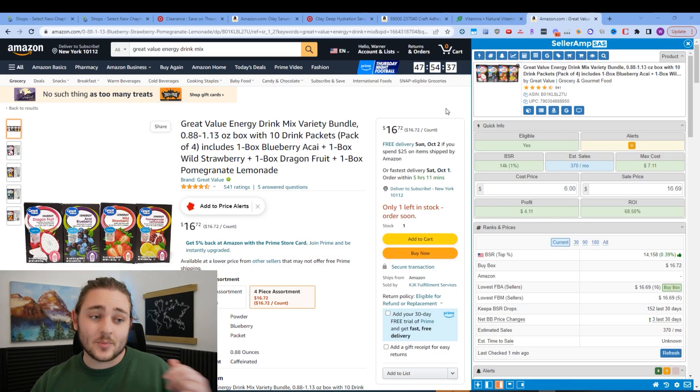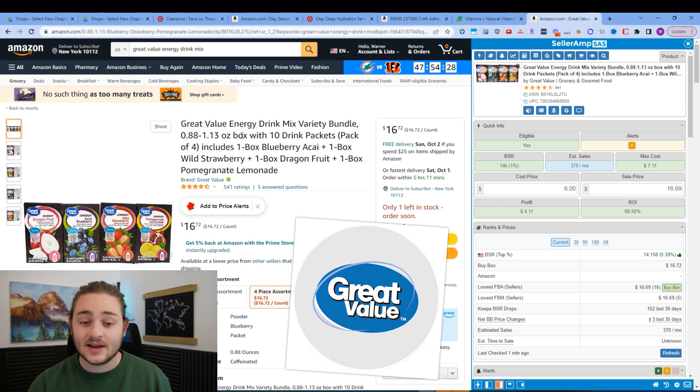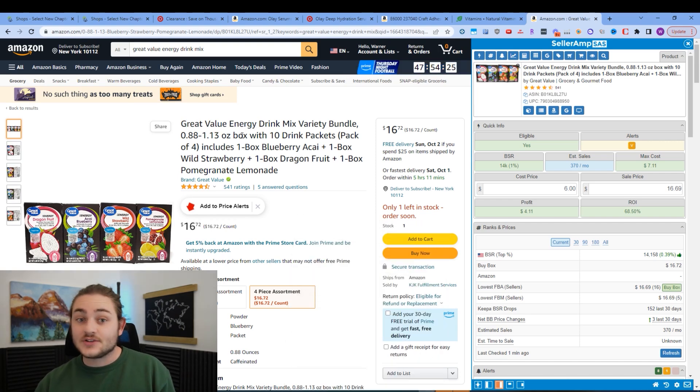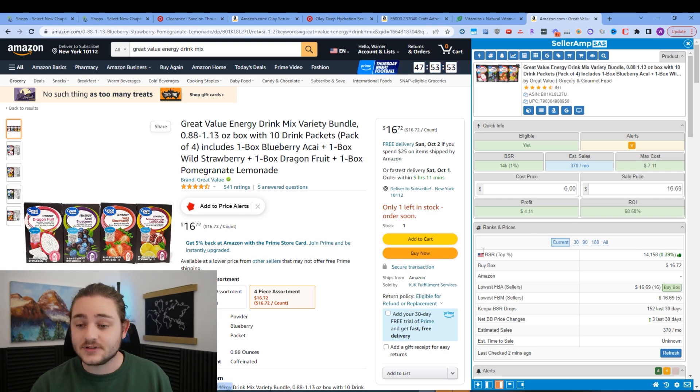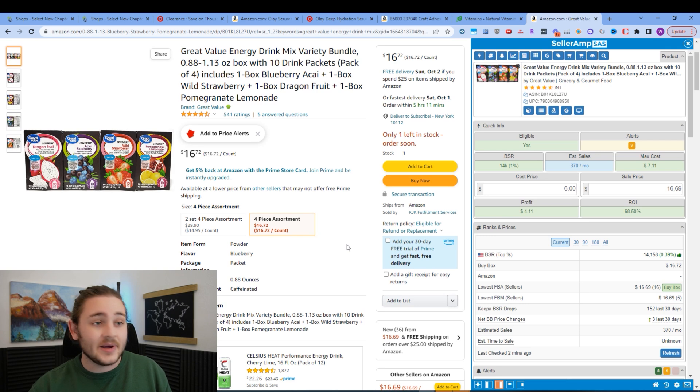The way reverse sourcing works is we're basically going to reverse engineer the other Amazon sellers who are selling these products. I've picked up this Great Value brand as an example, and this is where you can start if you've never sourced a single profitable item before. The people who are selling this item are selling Great Value brand — a brand you can only buy from Walmart. So we can immediately tell that all the sellers on this listing are buying from Walmart, and from that we can infer those sellers are also buying from Target, Vitacost, and those other sites we've been looking at.